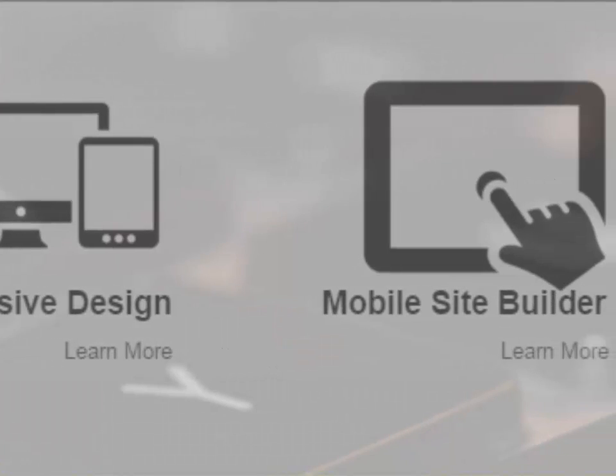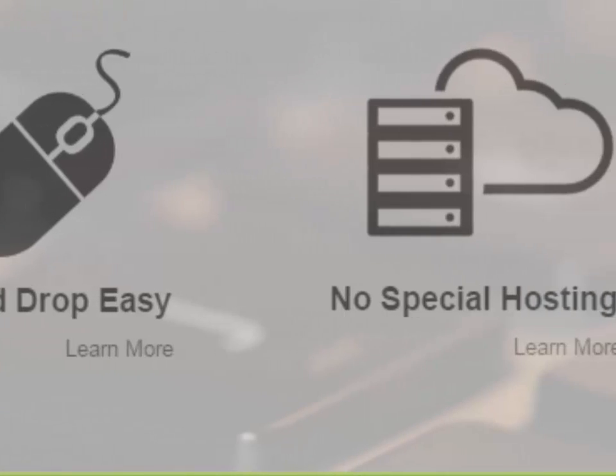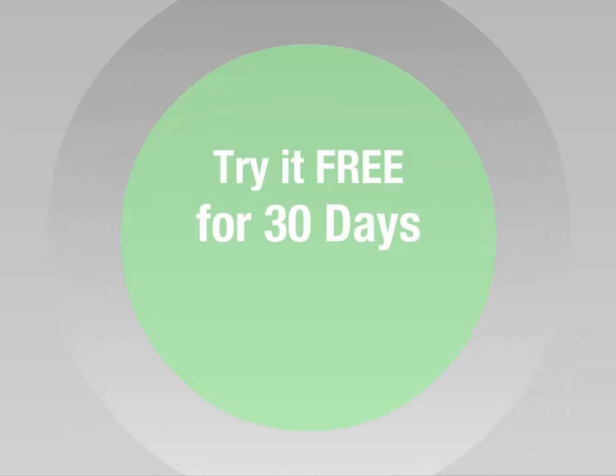So take a look around and see if 90-second website builder is what you've been looking for. You can take the software for a free test drive — just download the 30-day free trial and start building websites.